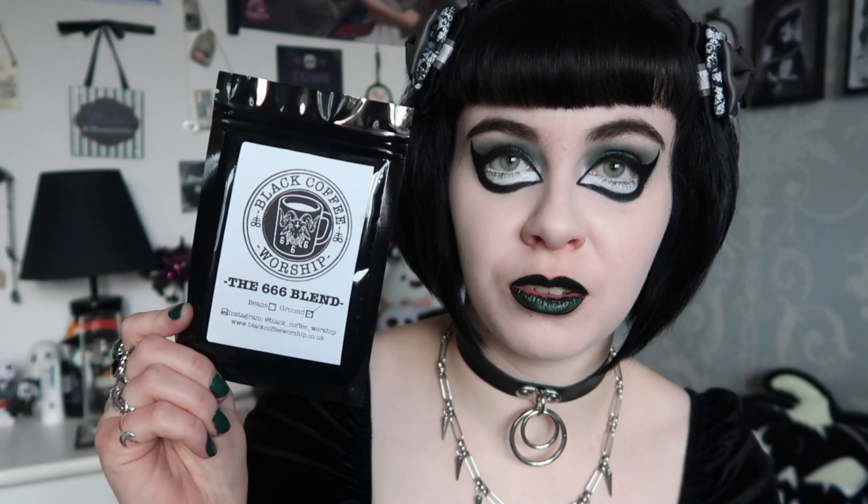My favourite thing they included was this. It was included in one of their previous boxes and I really wanted to try it. This is by the brand Black Coffee Worship — the 666 blend — and it's basically ground coffee. There are little business cards from the brand in here too. I just thought the packaging was really cool. I haven't seen any goth coffee brands apart from them, I follow them on Instagram, and I'm really excited this was in the free gift because it's something I can actually use.